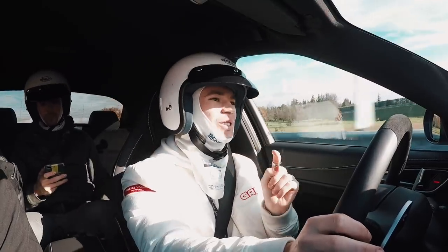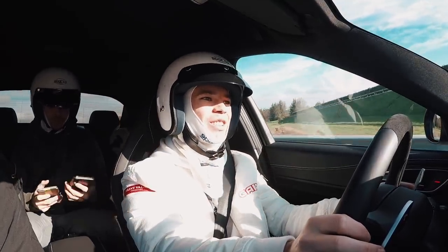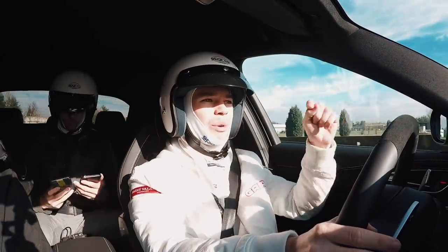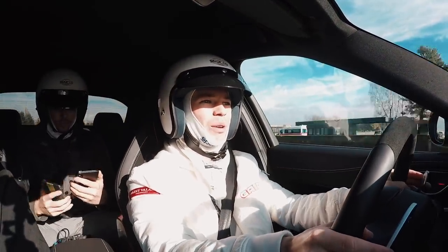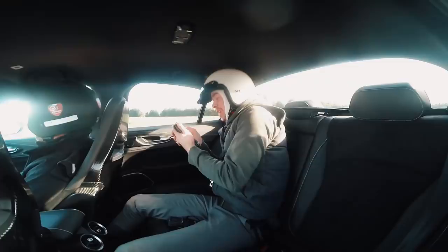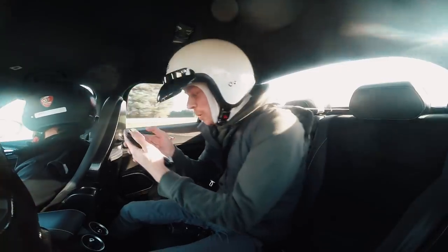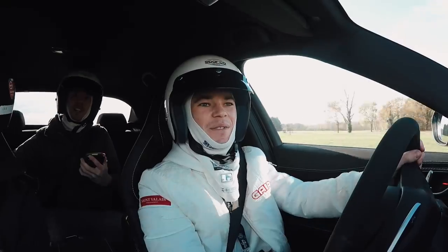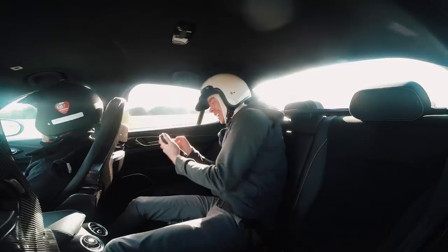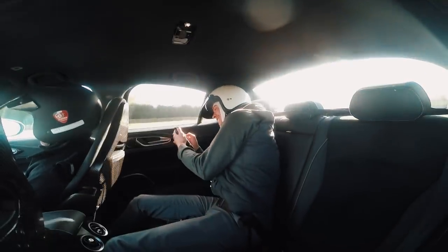We're going to see if I can concentrate enough to answer some of your Q&A questions. Cole in the back – you can follow him on Instagram, he'll be down below – he's going to rattle off some of your questions. Let's see how this goes. Question number one: what is the legal minimum tread on a tyre in the UK? Four millimeters? I have no idea. When the policeman tells you off.